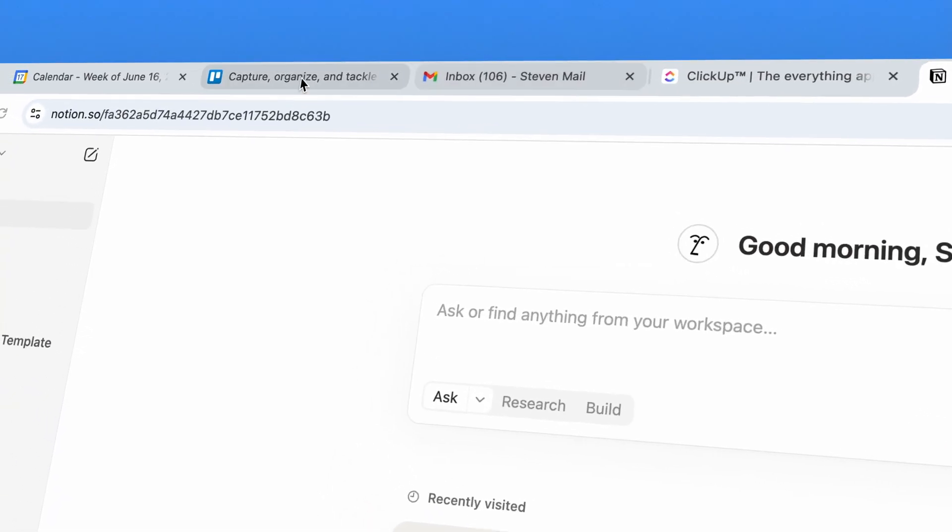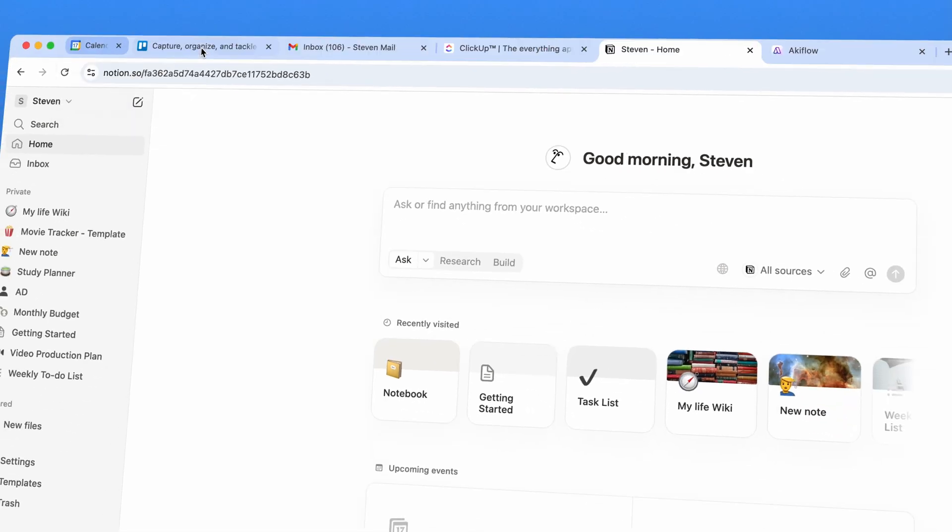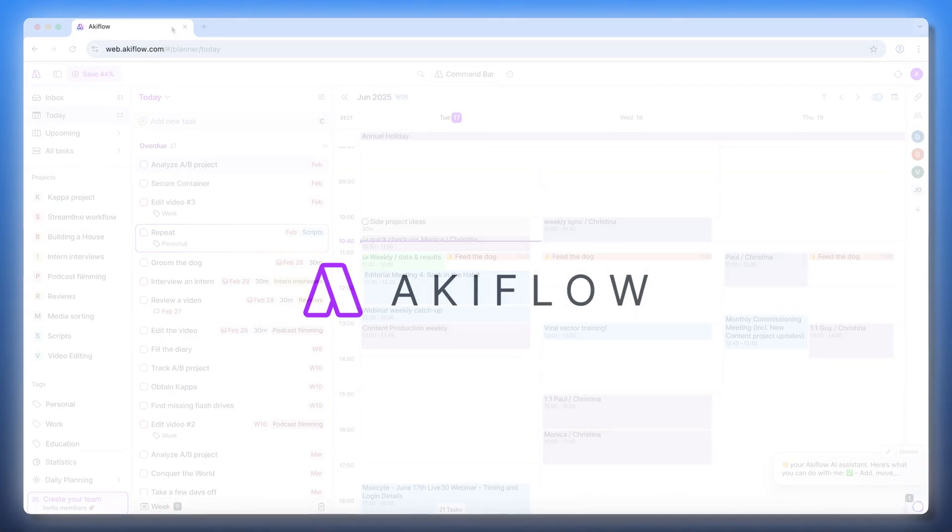One thing to note: Akiflo doesn't fully support offline mode yet. You would need an internet connection to keep everything synced and updated. That said, performance is smooth. Even with multiple integrations running, in my experience, there's minimal lag and everything feels pretty responsive. The best part is that I'm not jumping between tabs or windows just to keep track of my day — it's all in one place.